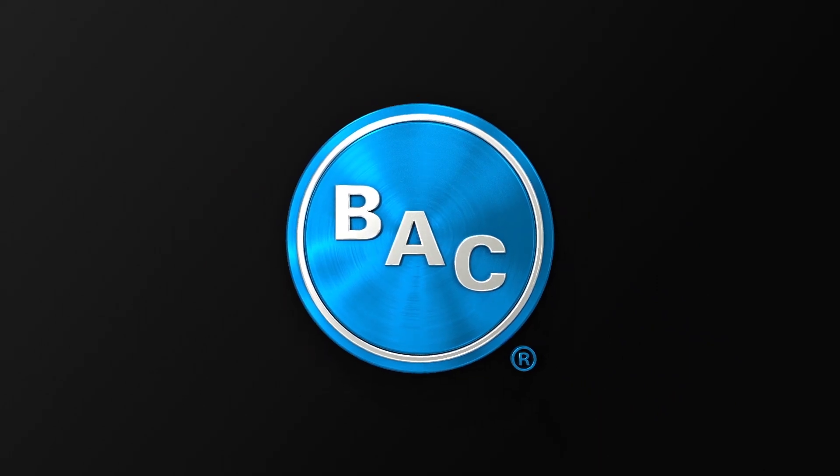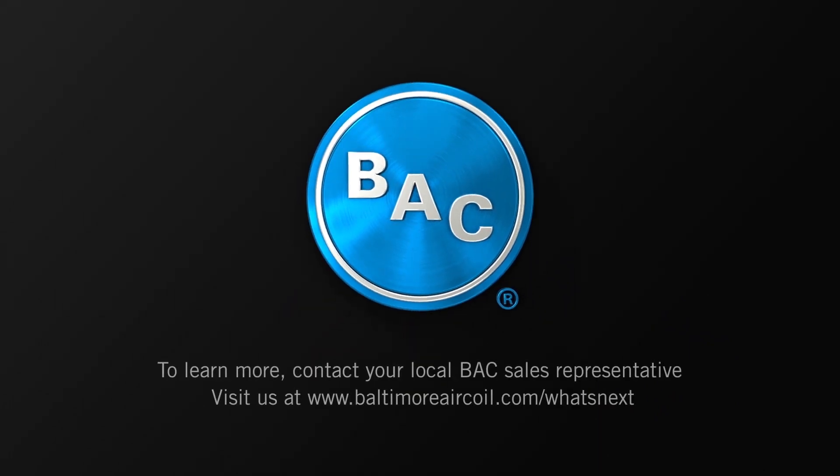It's what's next, and it's only available from Baltimore Air Coil Company. To learn more, contact your local BAC sales representative, or visit us at www.baltimoreaircoil.com/what's-next.